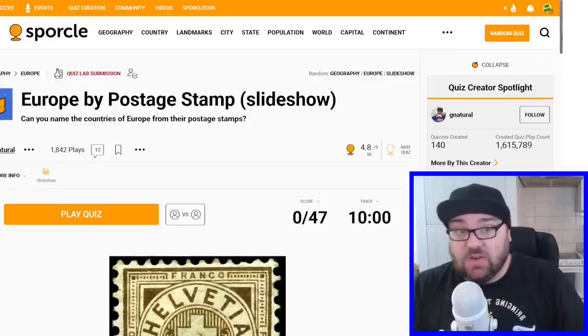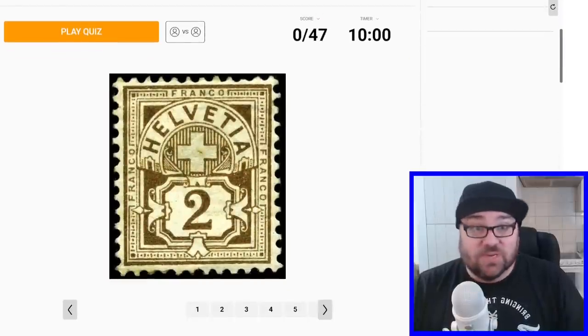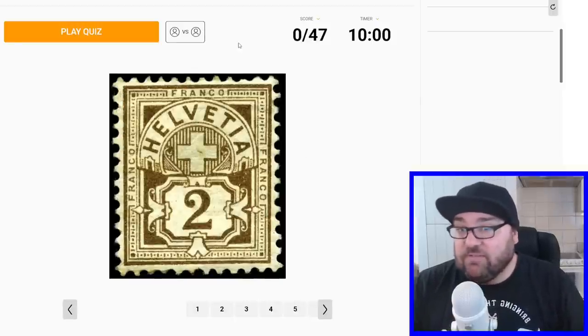I will try and keep track in my head of what countries we've used already, because hopefully it's not going to be super difficult, but we'll see how we get on. The quiz link is in the description — let me know how you go. Let me know if there's any fun facts I miss as I skip through these as well.